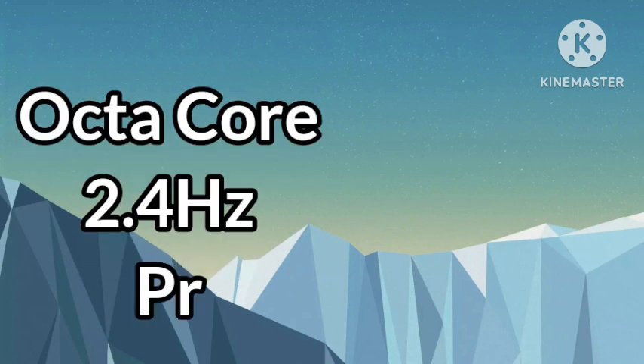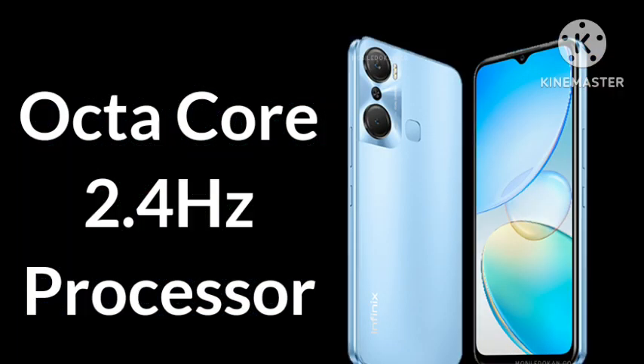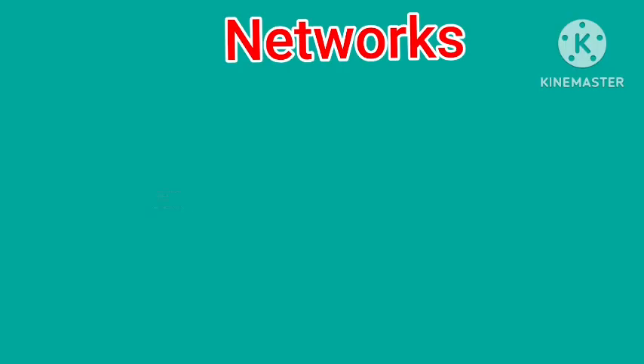Infinix Hot 20 is powered by an Octa-Core 2.4GHz processor. It comes with dual-standby nano-SIM running on a 5G network.